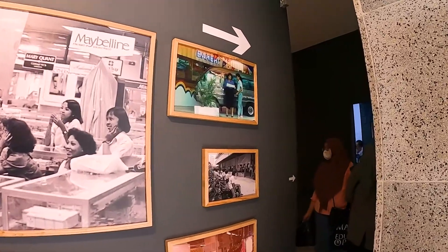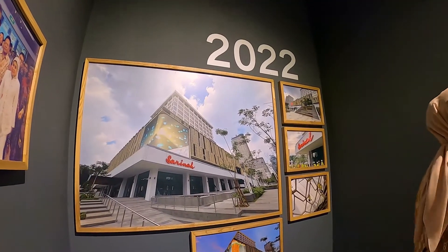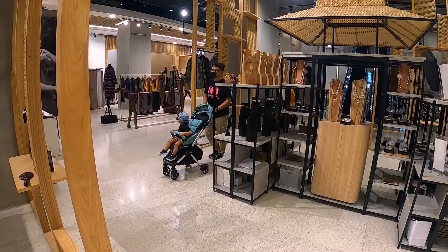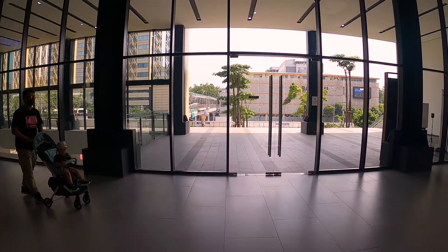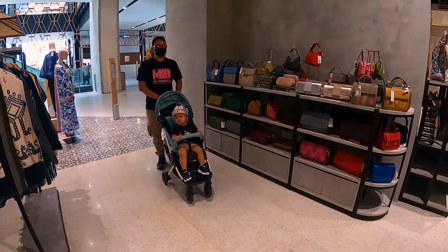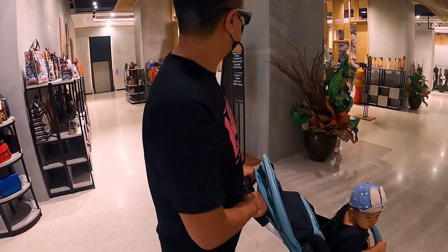Nah, terus ini ada area paling 1990–2000an sampai sekarang. Sekarang sudah direvitalisasi. Halo, Ali lagi naik eskalator! Nah, ini koleksi-koleksi batiknya — banyak banget.